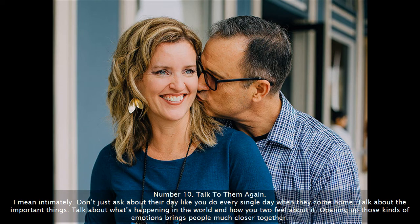Number 10: Talk to them again — I mean intimately. Don't just ask about their day like you do every single day when they come home. Talk about the important things. Talk about what's happening in the world and how you two feel about it. Opening up those kinds of emotions brings people much closer together.